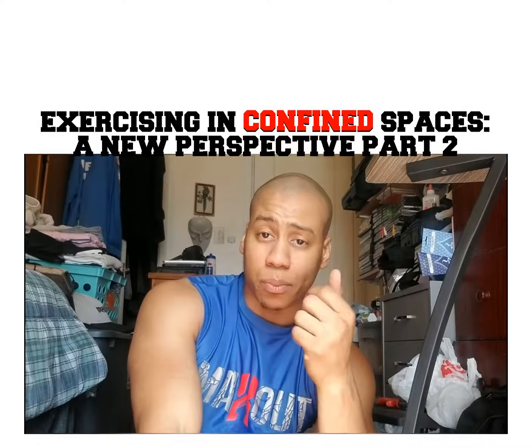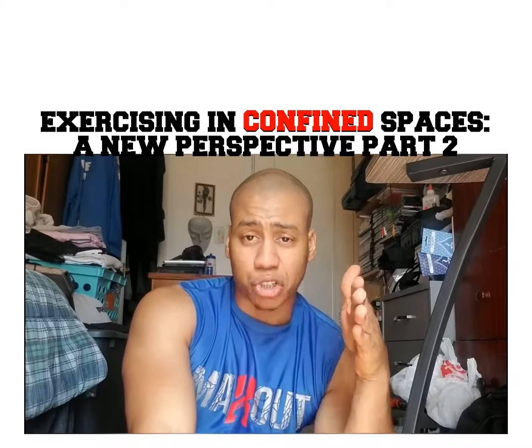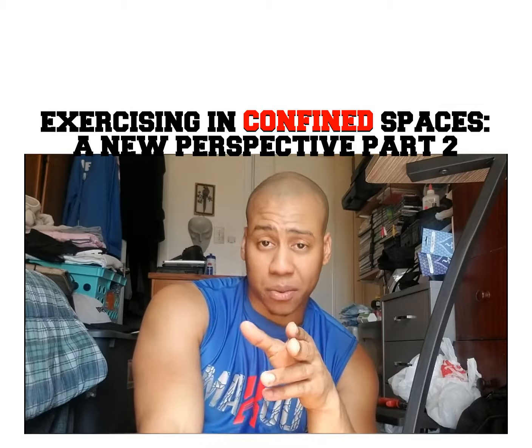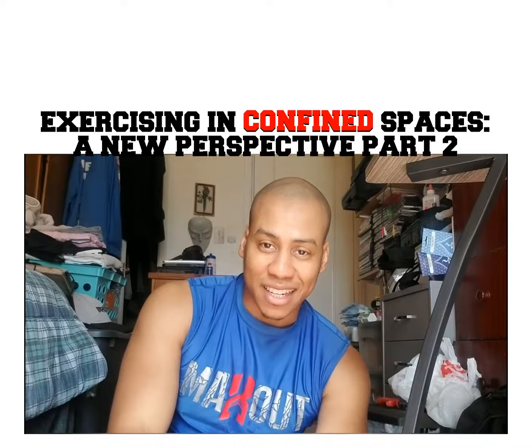Also next week I'll be doing Instagram and Facebook live videos, Monday to Friday. If you want some information on that, let me know. So without further ado, check out these exercises.